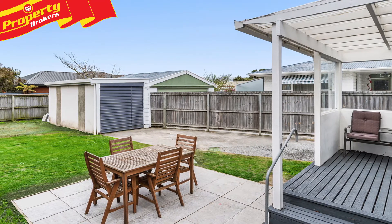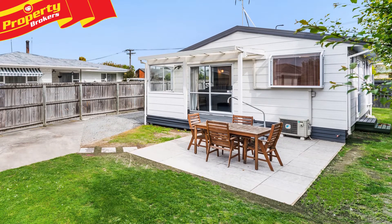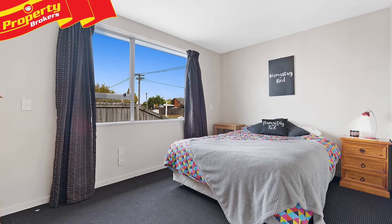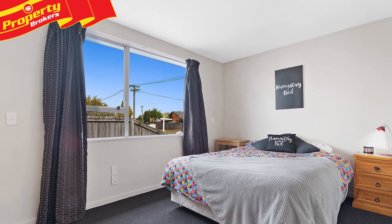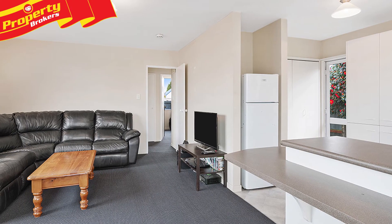Step out onto your porch off the living area and continue down to your freshly laid patio. You can entertain to your heart's content while overlooking your private backyard and raised vegetable gardens. Separate garaging plus a garden shed completes this great package. Contact Lucinda today to arrange your private viewing.